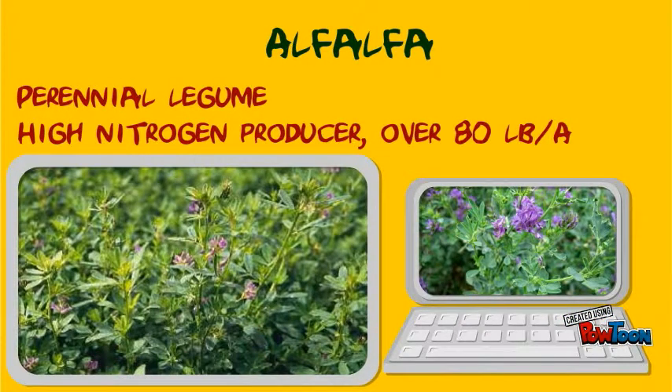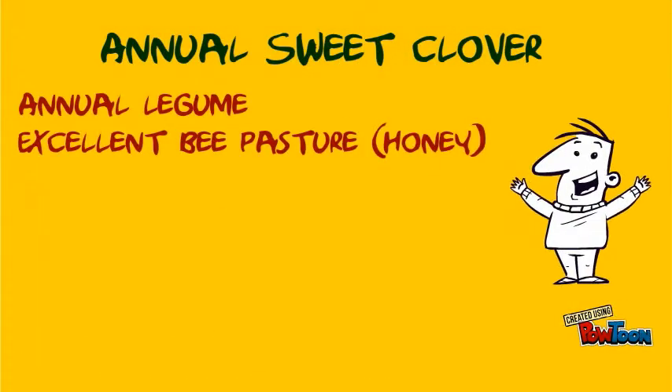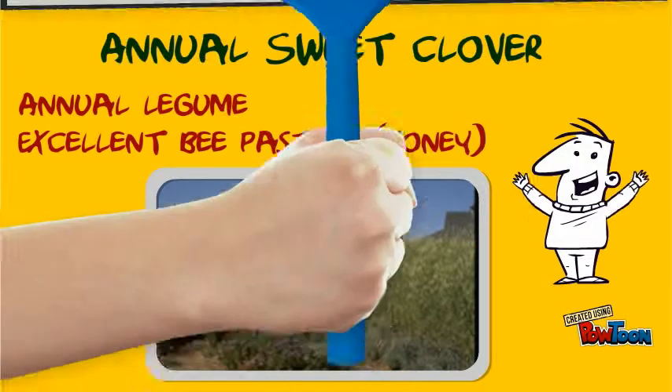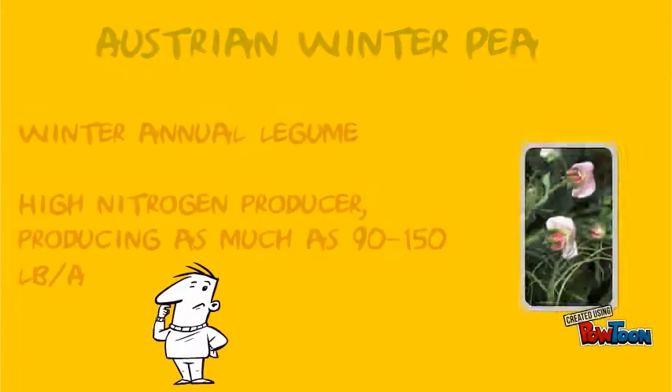Alfalfa is a perennial legume which produces a high amount of nitrogen. Annual sweet clover is an annual legume considered an excellent bee pasture. Australian winter pea is a winter annual legume which also produces a high amount of nitrogen.